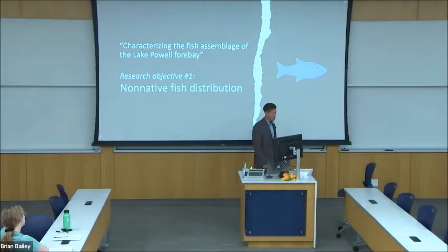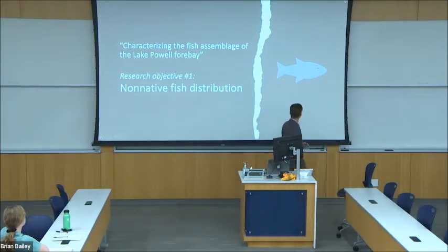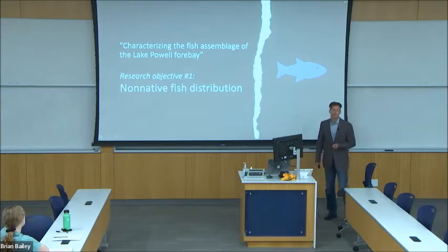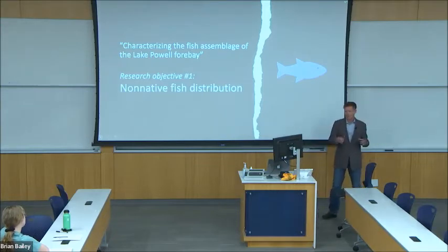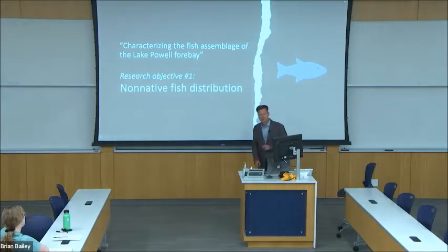To outline my research objectives, I split the title of my project in half. For objective number one, I'll characterize the spatial and temporal distribution of non-native fish in the lake in the area right close to the dam — this can be considered the entrainable population of non-native fish.